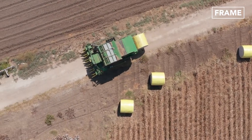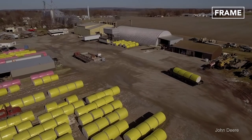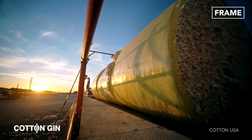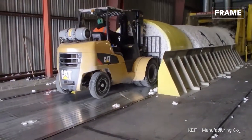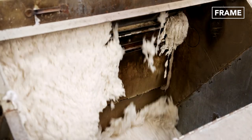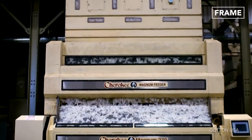Of course, no process is completely effective, and cotton modules will inevitably become damaged on occasion. Next, the modules are transported to a facility known as a cotton gin. At these facilities, each roll is unwrapped by module feeder machinery. It is then sent to a cylinder cleaning machine, which removes dirt and debris such as cotton stems or superfluous material collected accidentally during harvesting.